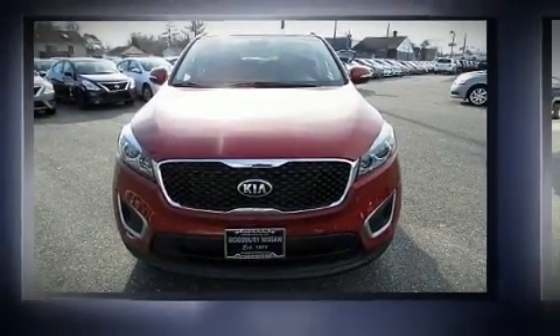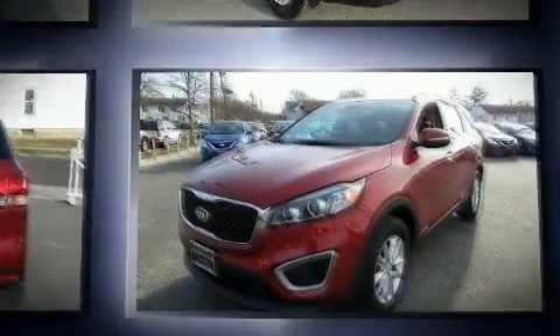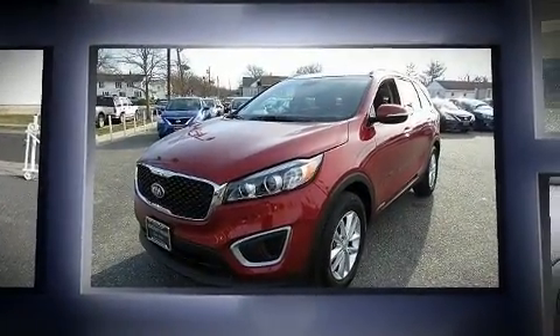Get excited about the 2017 Kia Sorento. It features an automatic transmission, all-wheel drive, and a 3.3-liter six-cylinder engine.